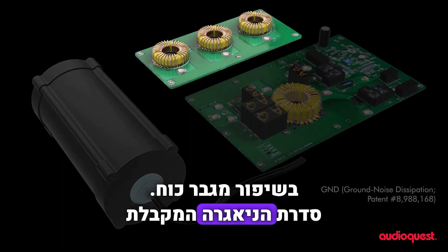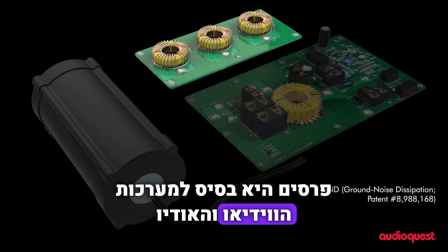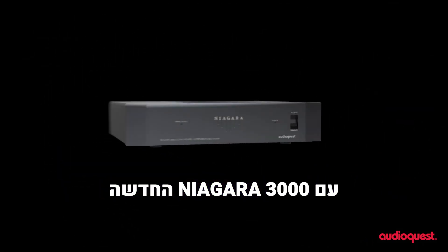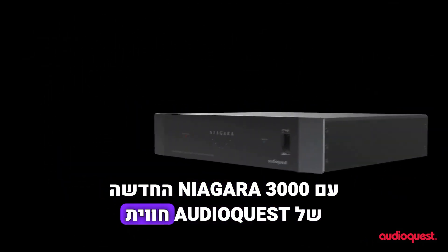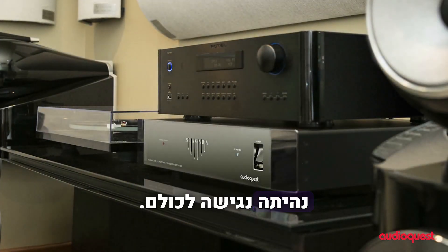The award-winning Niagara series is the foundation to many of the world's finest audio-video systems. With AudioQuest's new Niagara 3000, a superior listening and viewing experience is now in everyone's reach.